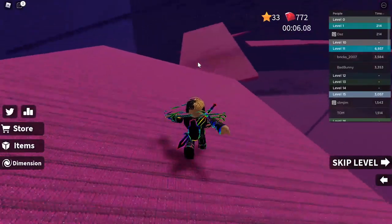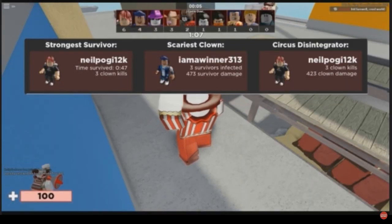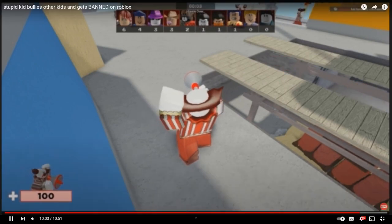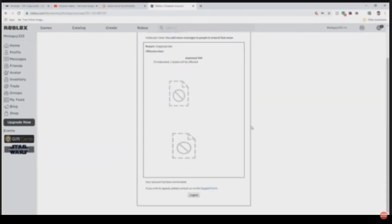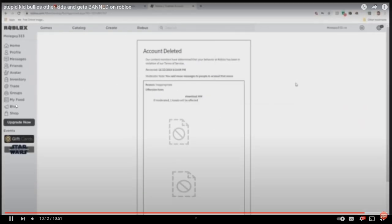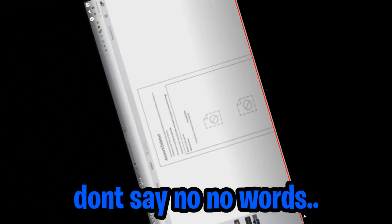Number 7: somebody literally gets banned for bullying in Roblox. Roll the clip. So this kid — 'Stupid kids bully other kids and gets banned on Roblox.' He's literally playing Arsenal, then he leaves the game and his account gets deleted. How did his account get banned like that? Apparently this guy was bullying some other kids in Arsenal. His ban note literally says — the moderation note: 'You said mean messages to people in Arsenal.' Don't say mean messages.